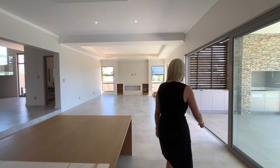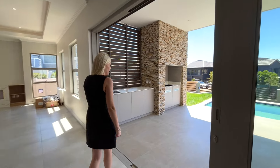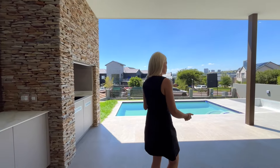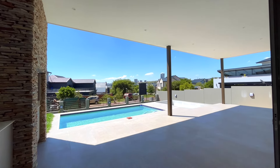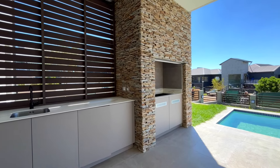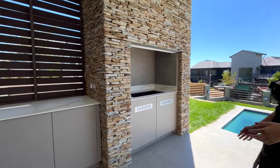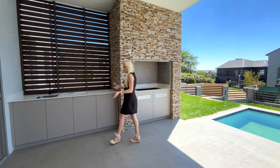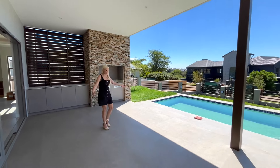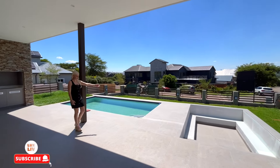The property has prepaid electricity and a staff room with a bathroom. The kitchen leads out to your covered patio, which is also your entertainment area. You've got a built-in braai and a sink, so you can really cook outside right next to the kitchen. It's a nice big covered patio with a space for a boma.